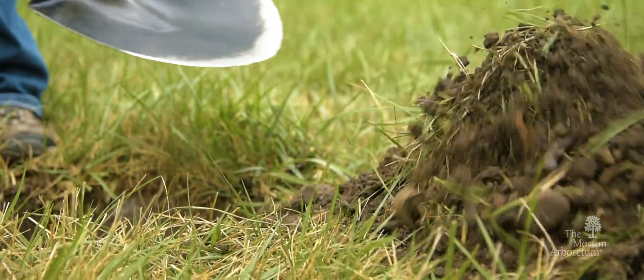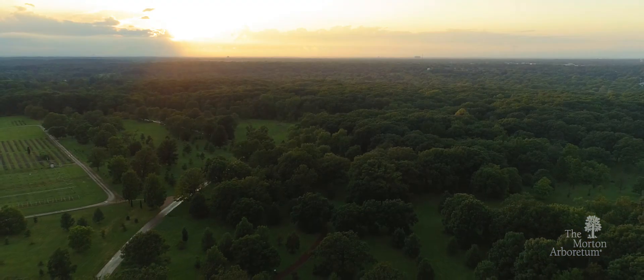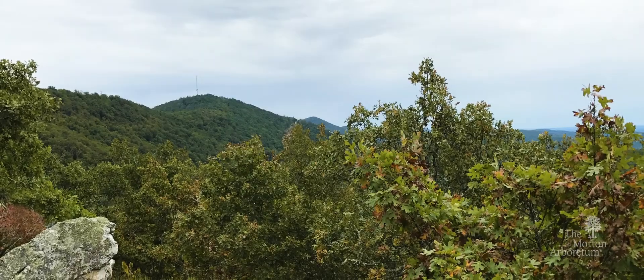Those little oaks will be planted on our magnificent grounds. Someday, we hope their descendants can return to the wild and renew these oak species.